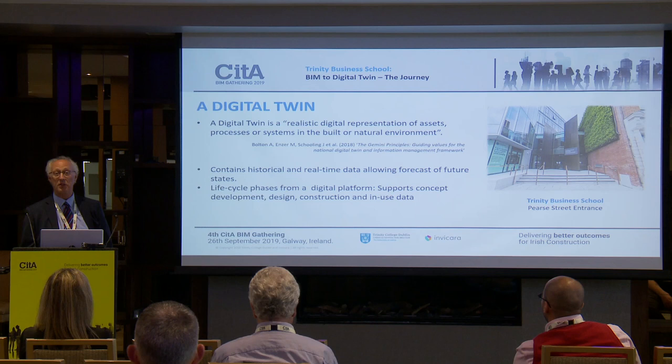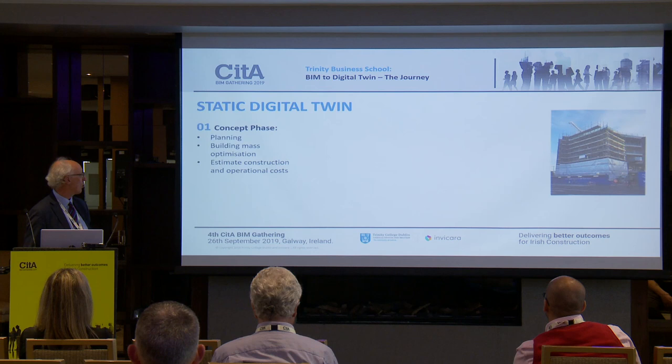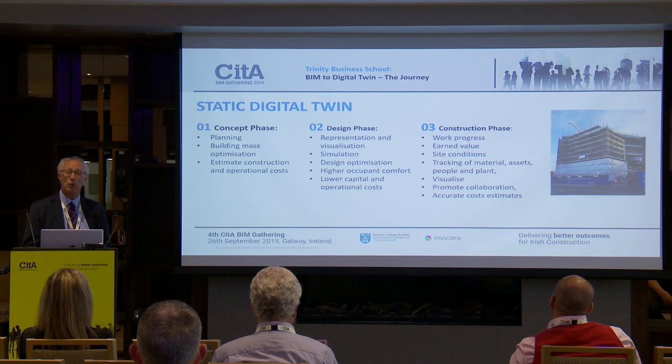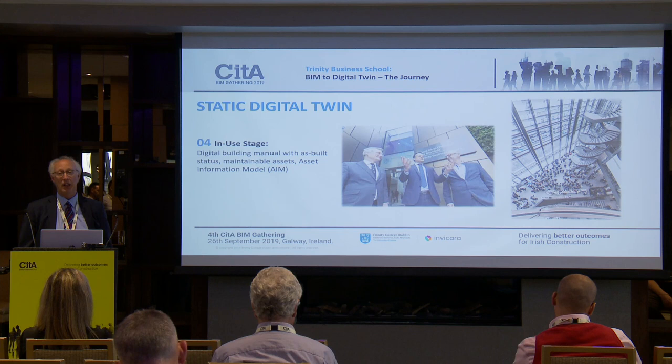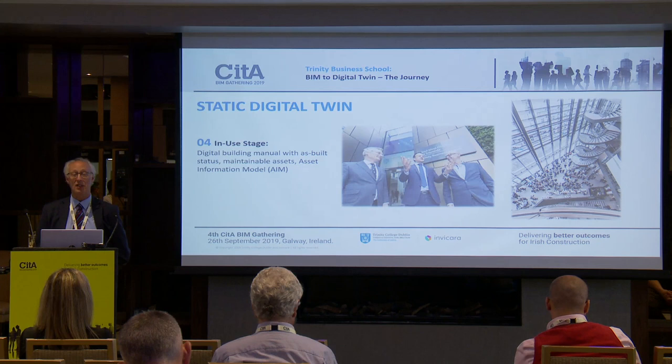These were things that Trinity was looking for when they spoke at an early stage to designers. You might think ECI stands for early contractor involvement — in my world, ECI stands for early client involvement, so that the client was actually specifying very closely. What we're particularly interested in is the in-use stage: how do we go effectively from a static BIM model to an asset information model to a digital twin? That was what we were hoping to achieve.